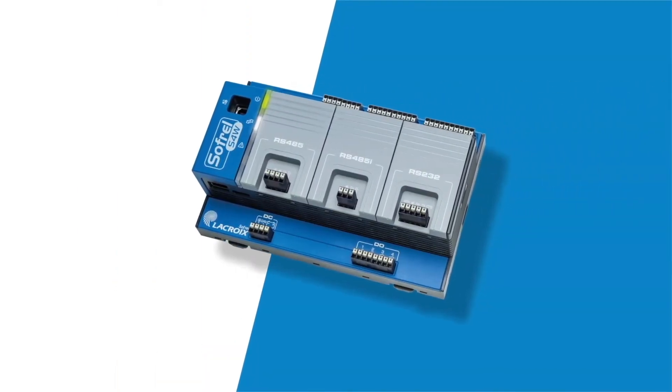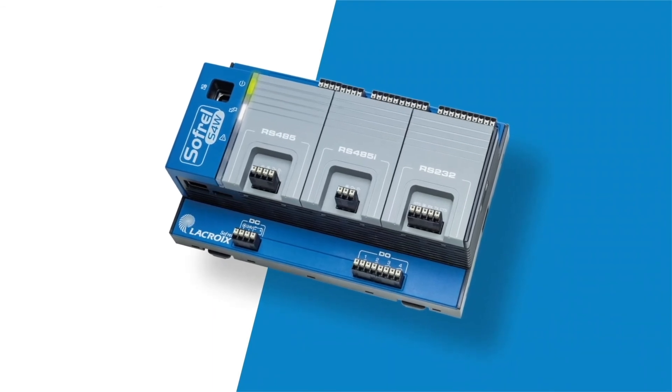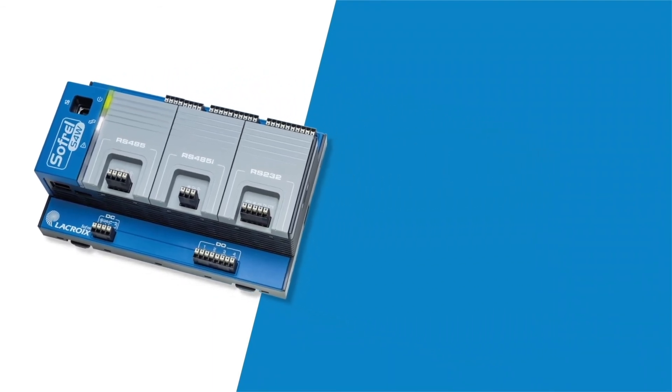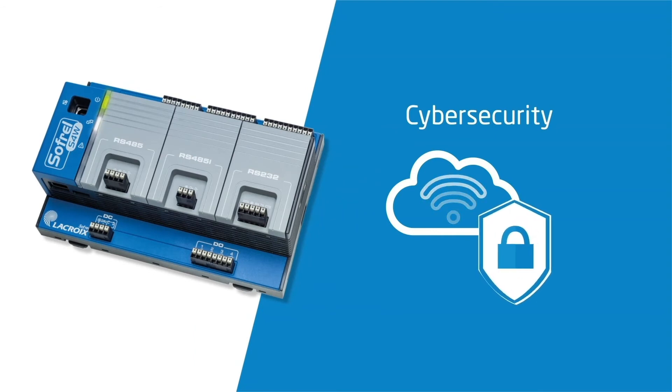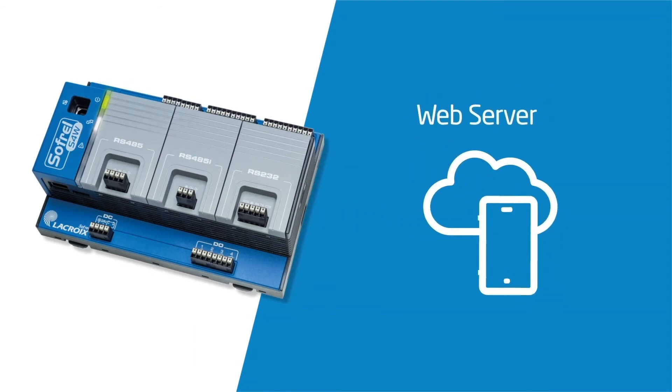S4W ensures the security and ease of operation of your water networks. It integrates cybersecurity functions to protect your facilities. Its onboard web server offers direct access to controlled information via PC, smartphones, or tablets.